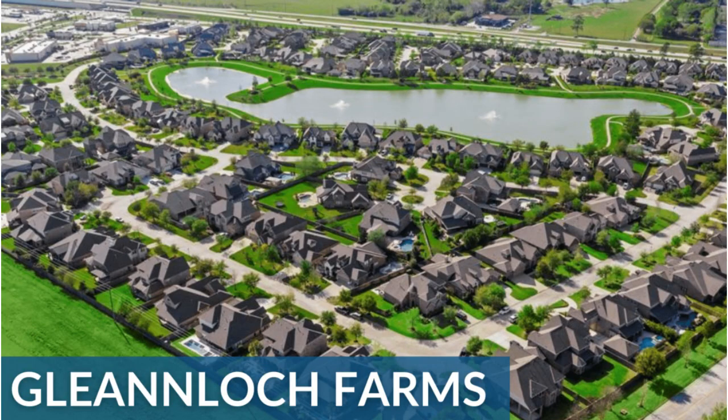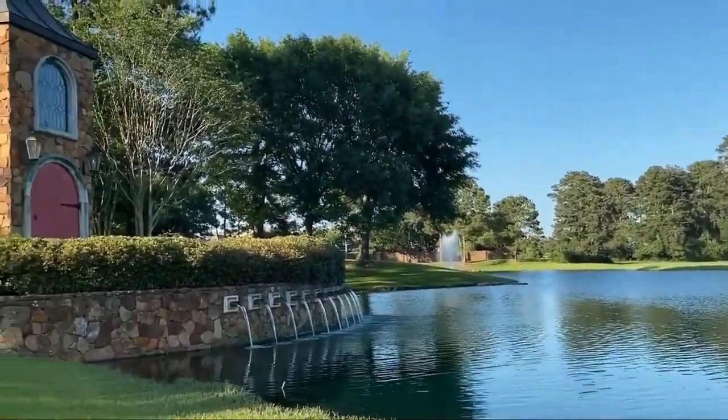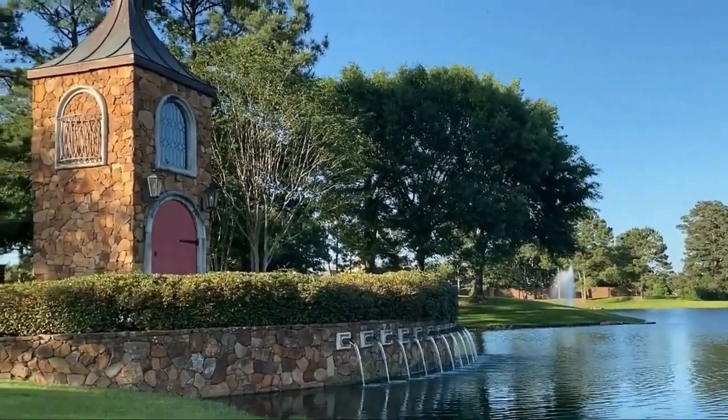Our first community we're going to talk about is called Gleannloch Farms. If you are somebody who loves nature, this community has so much to offer. It is a master-planned community located in the northwest part of Harris County. It is close to the Grand Parkway, which is a brand new toll road that has been opened.